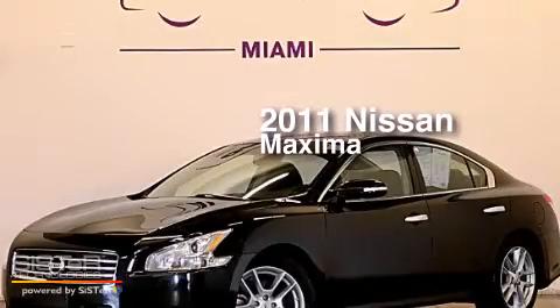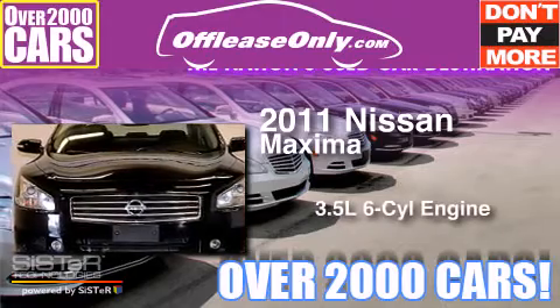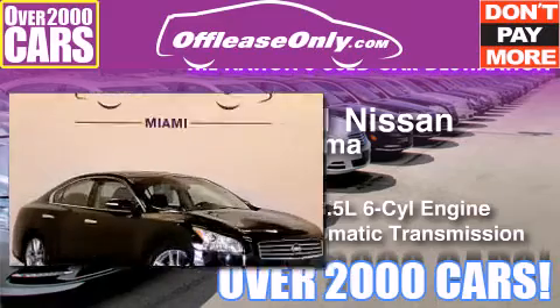This is a 2011 Nissan Maxima. It has a 3.5 liter, 6-cylinder engine and automatic transmission. Plus, having just come off lease, this automobile is in like new condition.